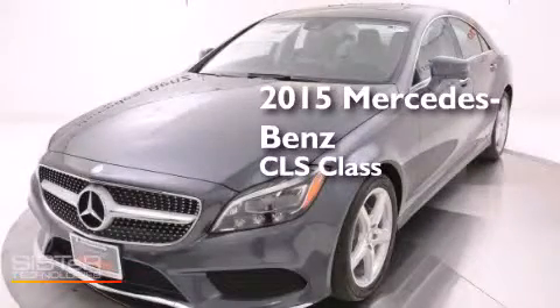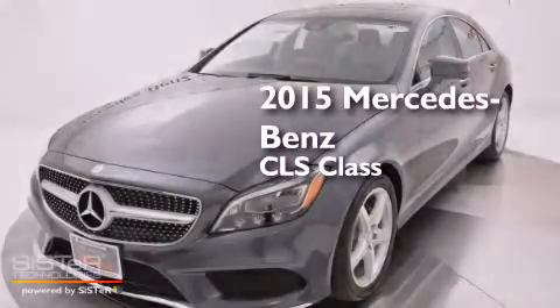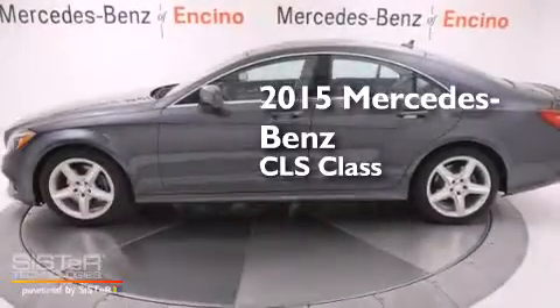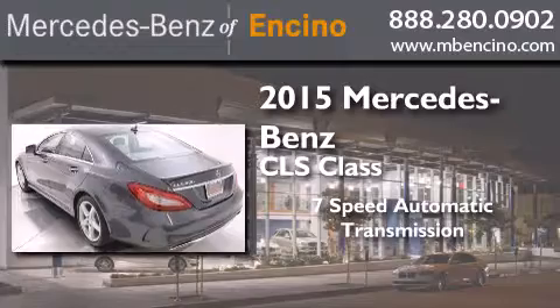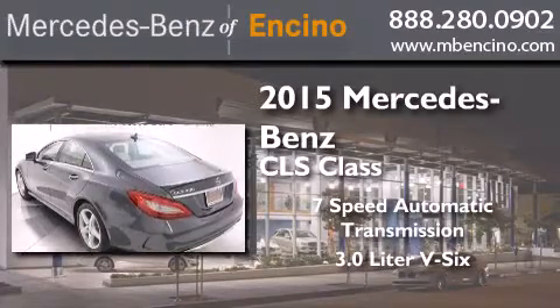This is a brand-new 2015 Mercedes-Benz CLS class. This four-door sedan has a seven-speed automatic transmission and a 3.0-liter V6.